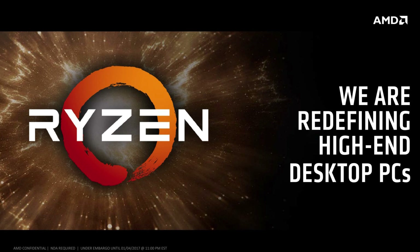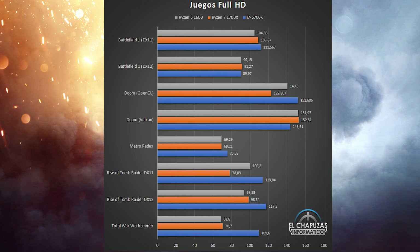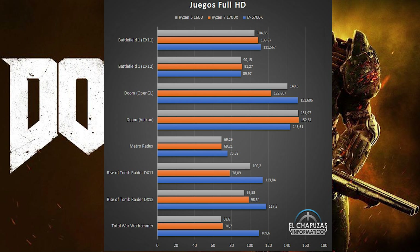Moving over to games — what I'm sure many of you are waiting for — there are some unusual results. I wanted to point out that they used the 6700K instead of the 7700K, and I couldn't find any reference to the clock speeds the processors were running at, so keep that in mind. First up is Battlefield 1 running on DirectX 11. You can see marginal differences between the three chips with the 6700K taking a slight lead. When we move over to DirectX 12, things change — both the Ryzen CPUs take the lead, which points to the API doing great for Ryzen and more cores, though the difference is minute.